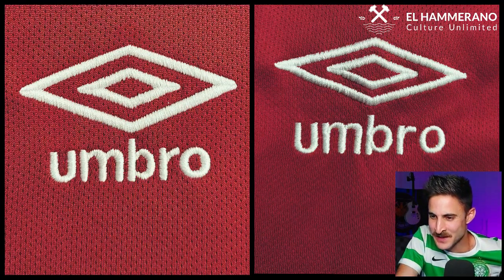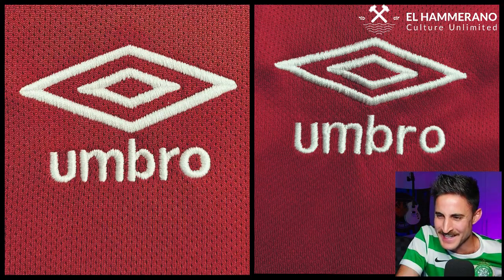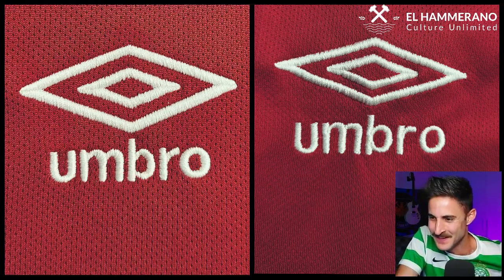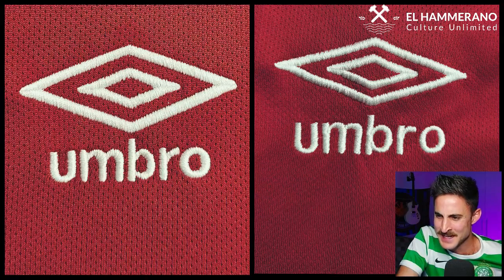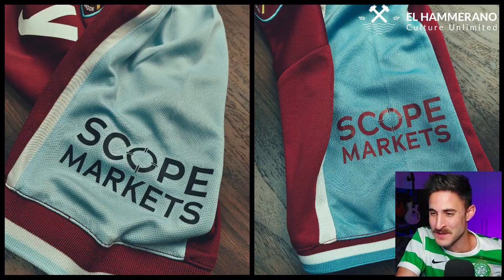Next up is the manufacturer's logo — in this case, Umbro. On the fake on the right, it looks like the 'O' is trying to pull a prison break and escape from the rest of the logo. Also, if we look at the Umbro diamond, it looks a bit wobbly — it gives the impression it was being stitched on a very bumpy, gravelly road.